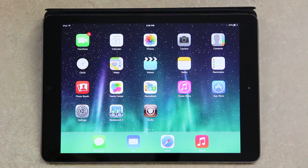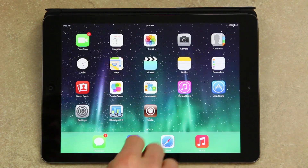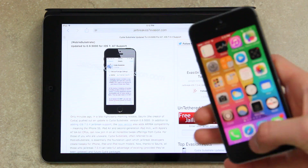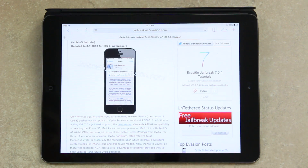Early this morning, Saurik, the creator of Cydia, released an update to Mobile Substrate version 0.9.5000. It's now been renamed to Cydia Substrate. In addition to adding 7.0.4 jailbreak support, the new version also adds ARM64 compatibility, meaning the iPhone 5s, the iPad Air, and the second generation iPad mini with Apple's A7 64-bit CPUs can now join in on all of the incredible tweak offerings from Cydia.